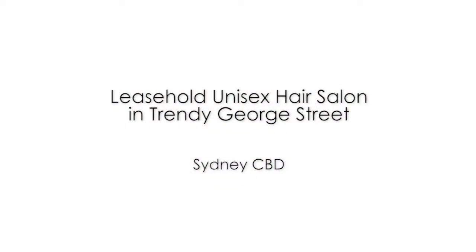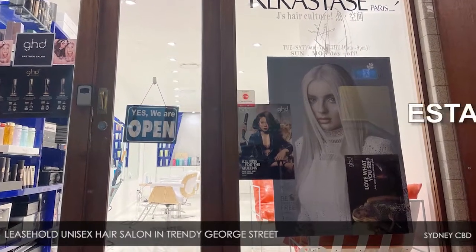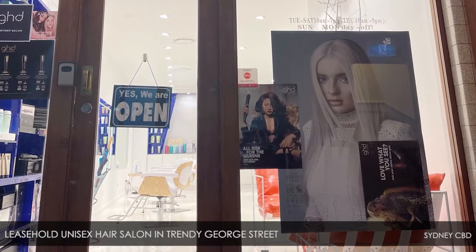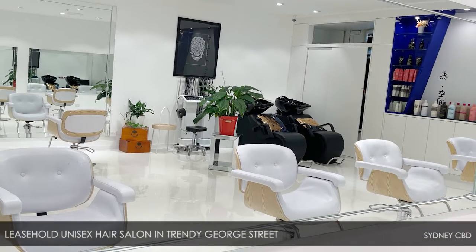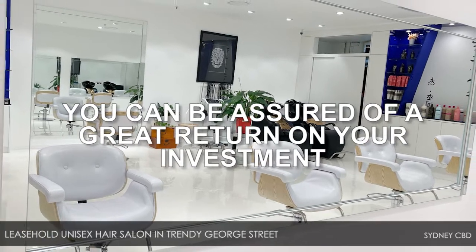Leasehold Unisex Hair Salon in Trendy George Street, Sydney CBD. Established in 2016 in Sydney's original High Street, this busy unisex hair salon is an excellent investment. With its prime location, top brands and super chic fit-out, you can be assured of a great return on your investment.